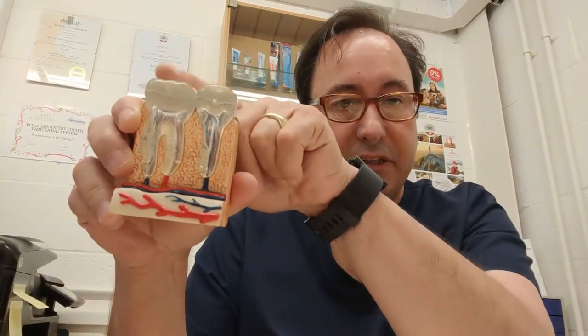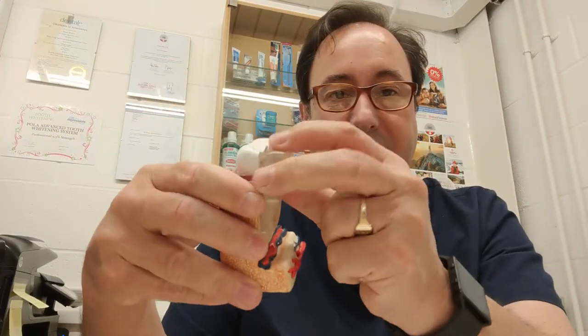Like an iceberg, there's a lot more tooth underneath the gum line. Every tooth has a nerve, an artery, and a vein running through it. I can show you that here — here's a model of a pre-molar and a molar, and if we take the front off you can see that inside each tooth is a vein, an artery, and a nerve running through the middle of the tooth.